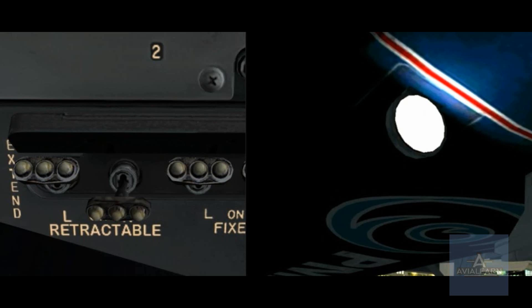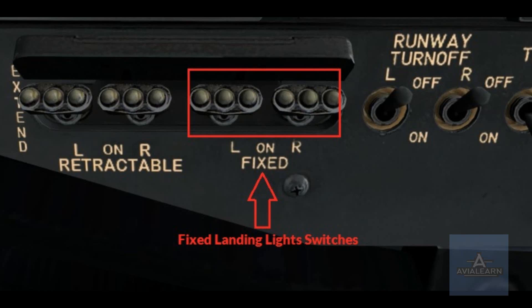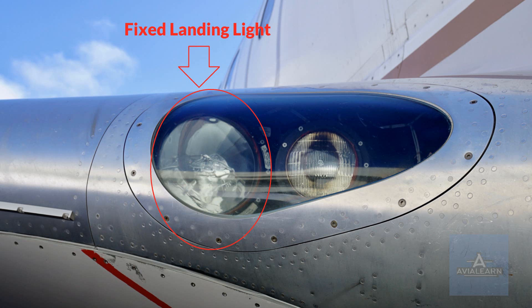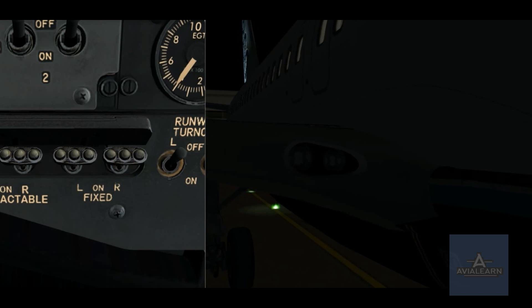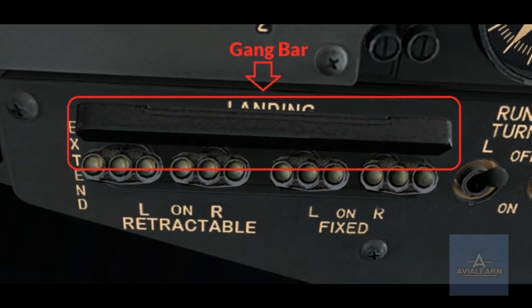With the switch in the on position, the lights are extended and illuminated. There is no speed restriction on the retractable landing lights, but it is common practice not to use them above 250 knots to reduce stress on the hinges. The fixed landing light switches are located right next to the retractable landing light switches, and the lights themselves are located at each wing root and shine at a fixed angle. The fixed landing light switches have only two positions: off and on. There is a gang bar used to turn on and extend all the landing lights at the same time; the bar simply forces all of the switches to the on position and spring loads aft again once released.